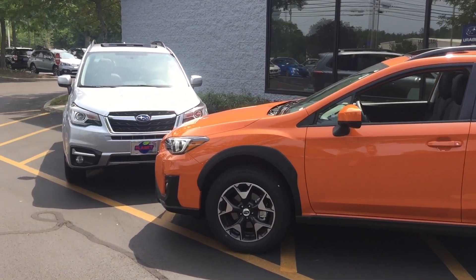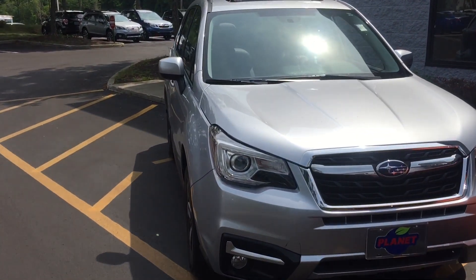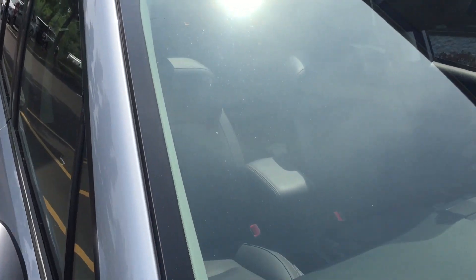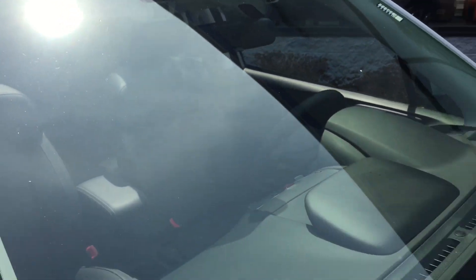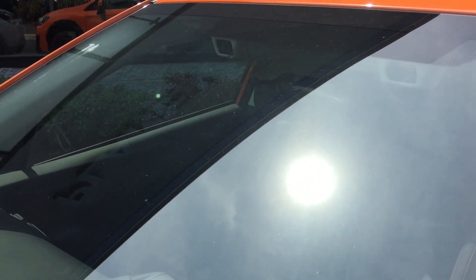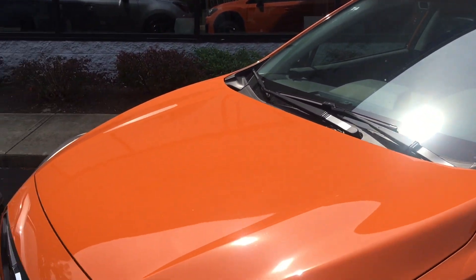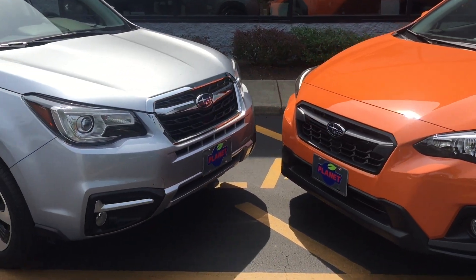Before we get to the engines, I just want to show you a little bit about the Subaru EyeSight system, which is available on both cars. It's a suite of driver assistance technologies, and the heart of it is these cameras on both sides of the rearview mirror. You can see those cameras on the Forester and the Crosstrek. On the upscale trims, they even include steering-responsive headlights.